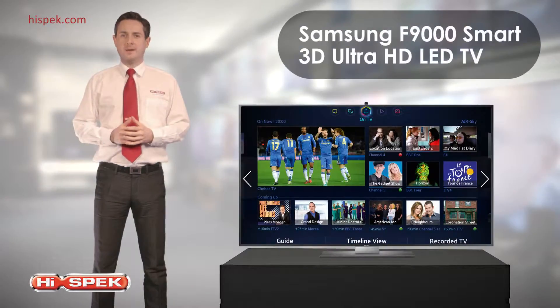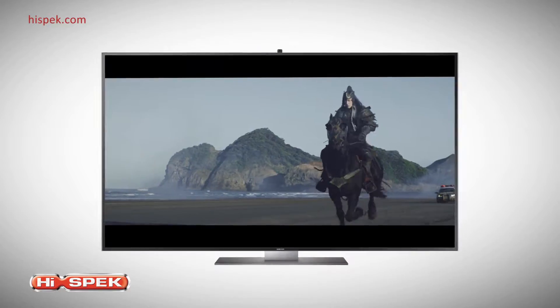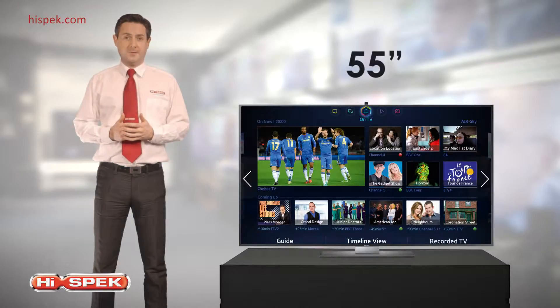At HiSpec, we offer the latest in TV technology. This Samsung F9000 Smart 3D Ultra High Definition LED TV delivers a picture quality that must be seen to be believed. Available in 55 and 65 inches, this Samsung is perfect for any living room.